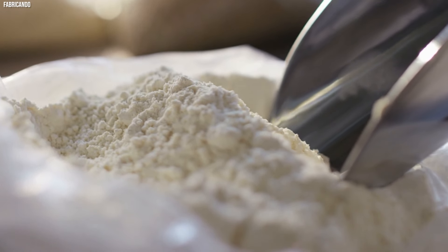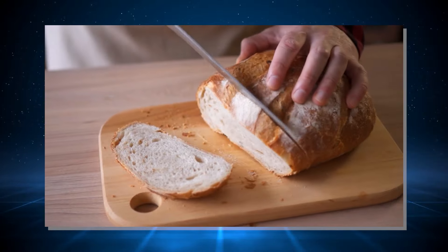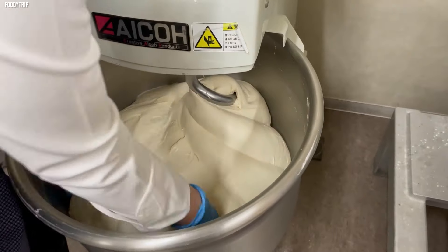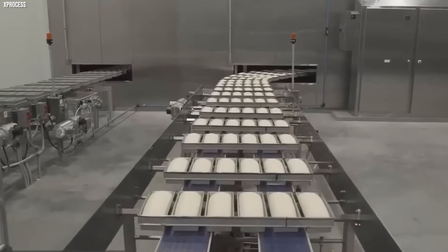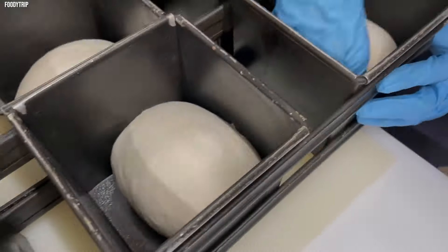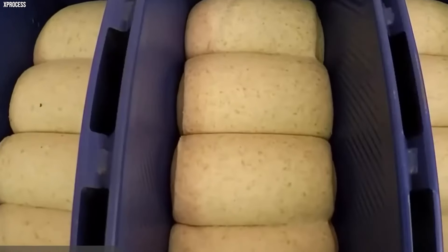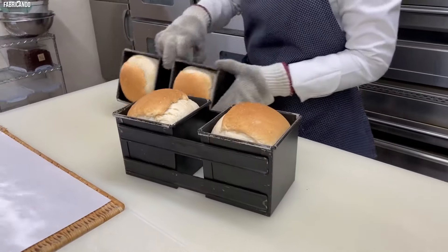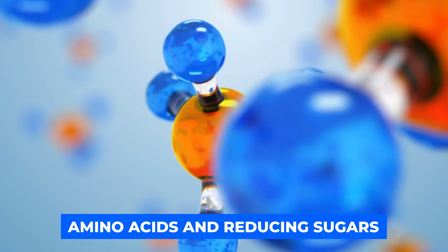Following this amalgamation, the dough undergoes the meticulous process of kneading. This action cultivates gluten, the protein responsible for providing bread with its structural integrity and elastic nature. The dough then experiences a period of rest, known as proofing, during which the yeast continues its fermentation, prompting the dough to expand further. Once proofed, the dough is meticulously shaped into loaves or various forms and subjected to the transformative heat of an oven. The high temperature causes the dough to rise even more, finalizing its structure, while the crust forms and acquires a golden hue through the Maillard reaction, a chemical interplay between amino acids and reducing sugars.